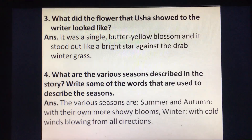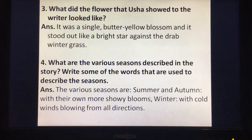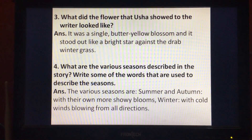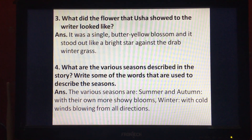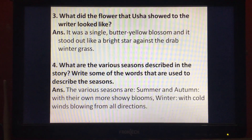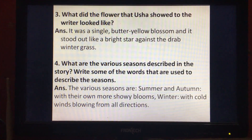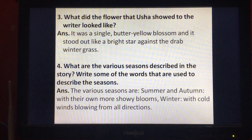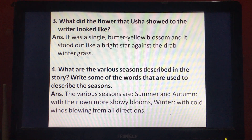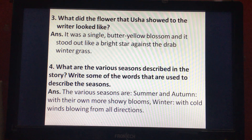Question number three: what did the flower that Usha showed to the writer look like? Answer: it was a single butter-yellow blossom and it stood out like a bright star against the drab winter grass. Question number four: what are the various seasons described in the story? Write some of the words used to describe the seasons. Answer: the various seasons are summer and autumn with their own more showy blooms, and winter with cold winds blowing from all directions.